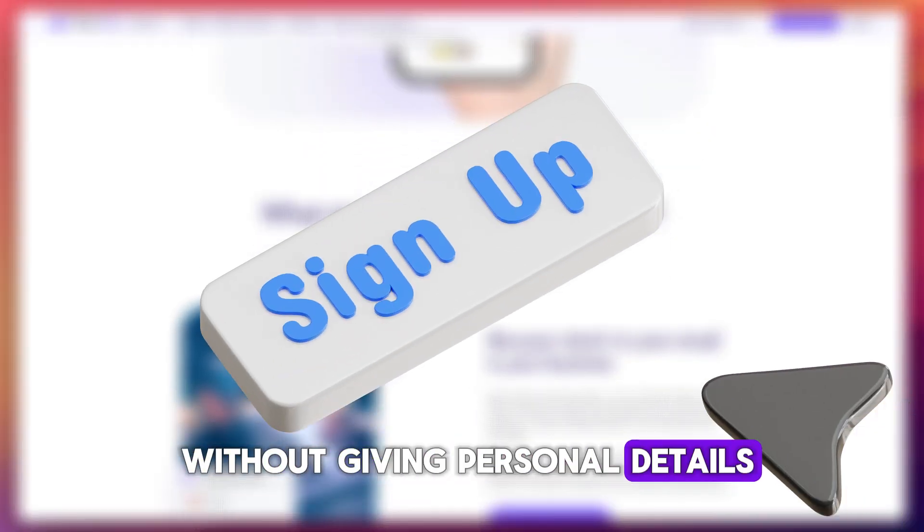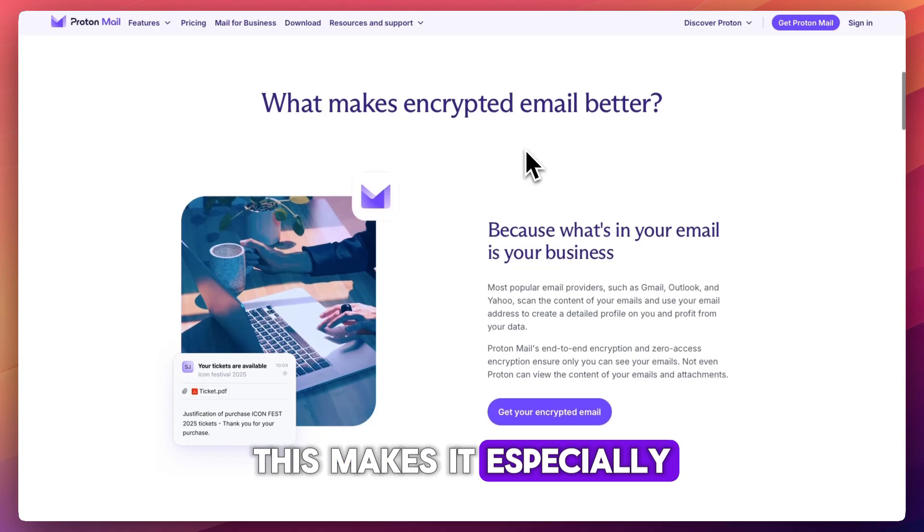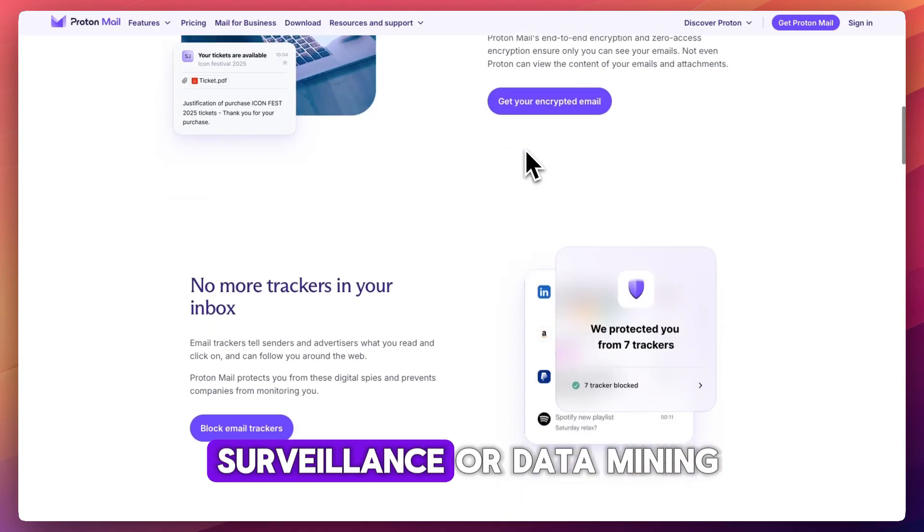You can sign up without giving personal details, its servers are in secure underground data centers, and this makes it especially appealing to journalists, activists, and anyone concerned about surveillance or data mining.